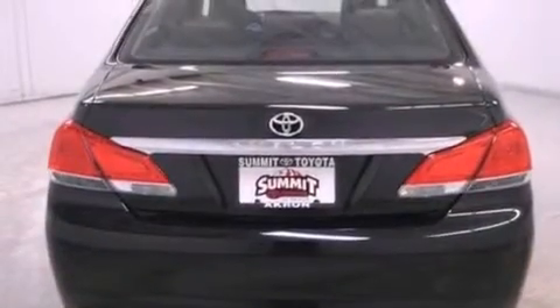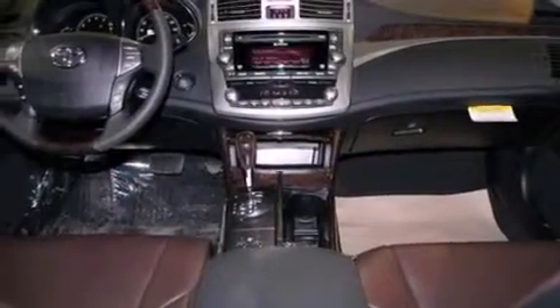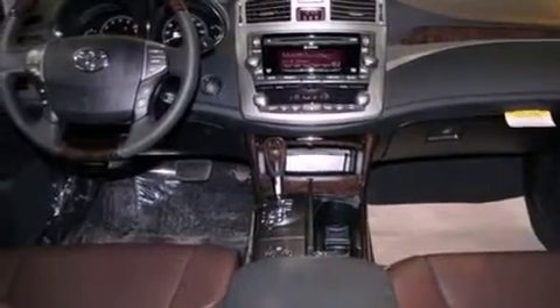The following features are also included: dual-power seats, air conditioning with automatic climate control, cruise control, leather seats, and performance tires.